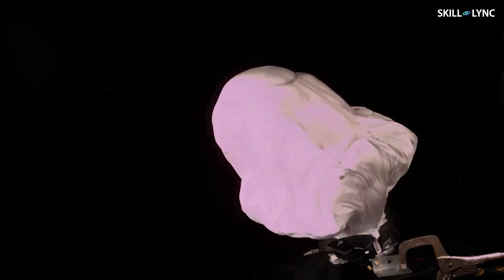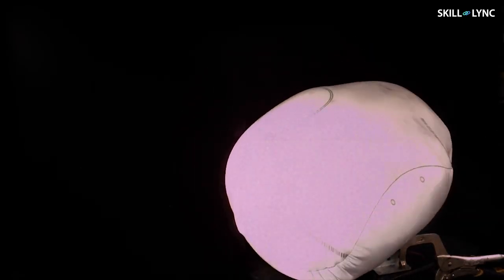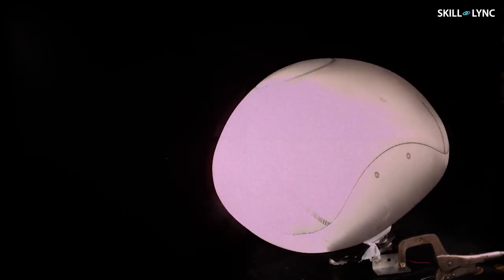To determine how safe your car is, there are many factors like the build quality, the design of the car, the airbags used, the location of airbags, the seat belt mechanism, and much more. In this video, we'll exclusively be talking about how the airbags in our cars work and keep us safe.